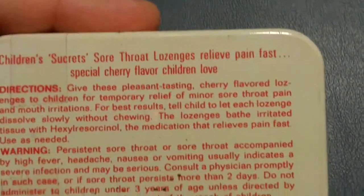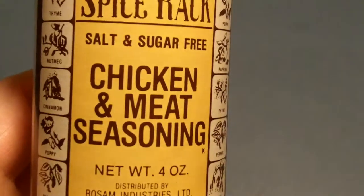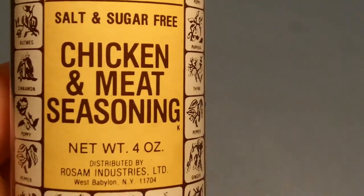The Horseshoe Lake Ballroom ashtray from Browerville, Minnesota — but the ballroom was torn down, maybe for other reasons. There's the spice rack, salt and sugar-free chicken and meat seasoning. It's in fairly nice condition, and here's the old grocery tag — price 99 cents — from Drug Emporium.